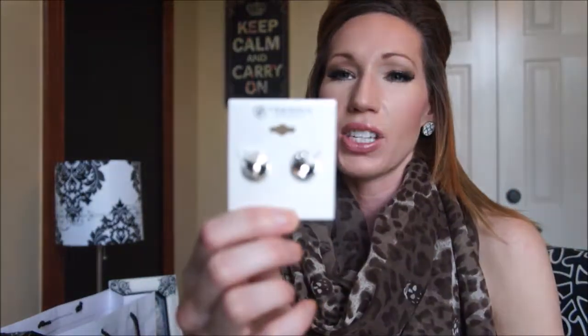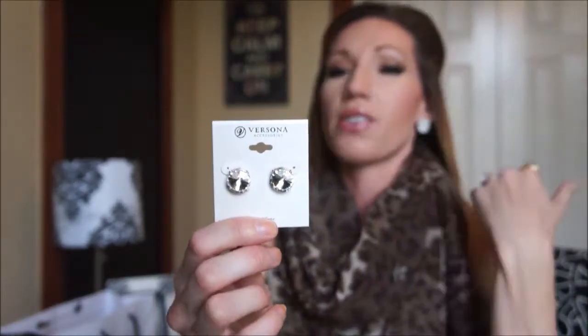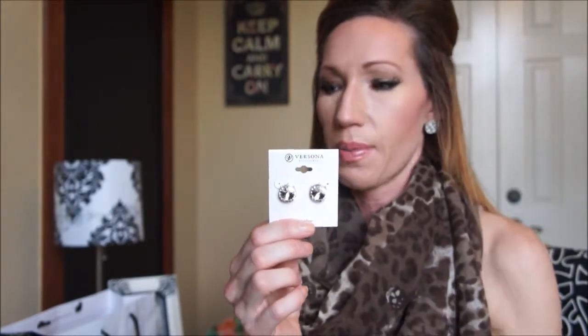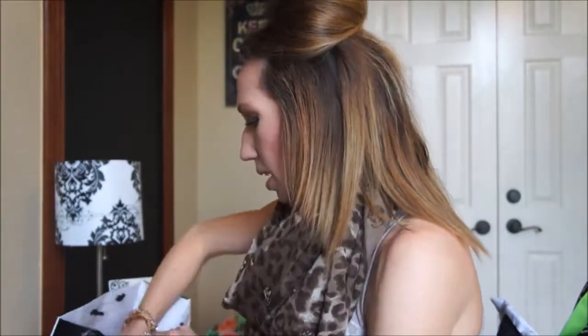Lastly I got these rhinestone stud earrings. I've been really into studs lately because I used to wear big dangly heavy earrings all the time and I noticed my holes were stretching — one side is almost pulled through completely, which is terrible. So I've been trying to wear smaller stud earrings to give my ears a rest while still being able to wear something. These were $0.99.